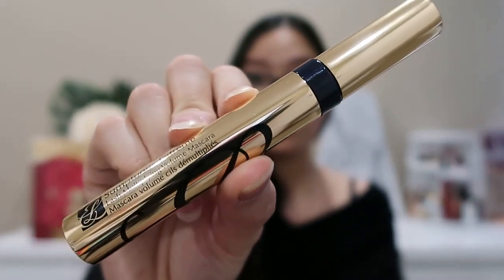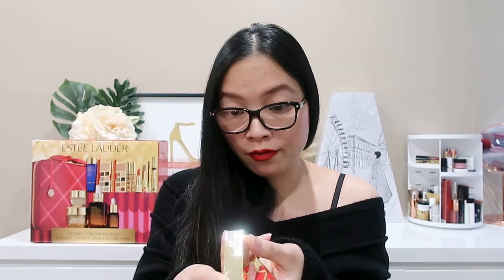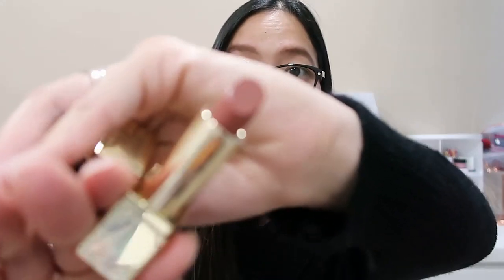And then we have the full-size Estée Lauder Sumptuous Extreme Lash Mascara. Next are two of my favorite products: lipsticks from the Pure Color Envy range. These shades come in limited edition festive packaging, but they are actually part of their permanent formula and color range. The first one is the Pure Color Envy in 160, which is in the shade Discrete — a brown-toned nude shade.